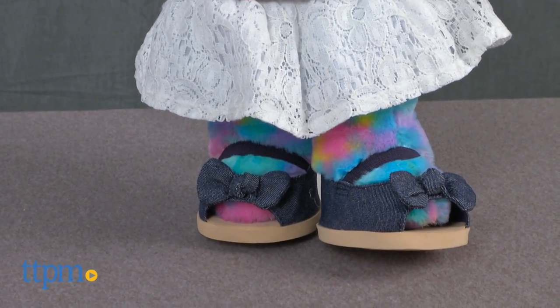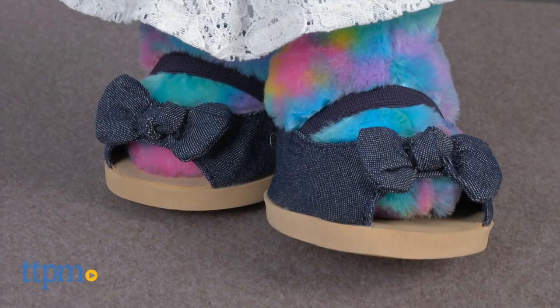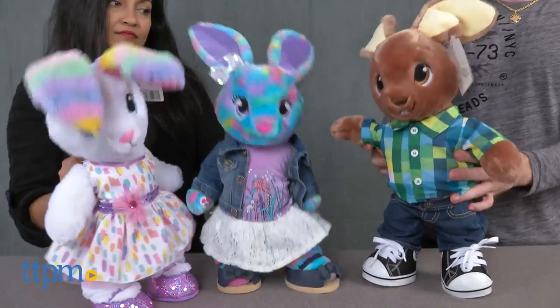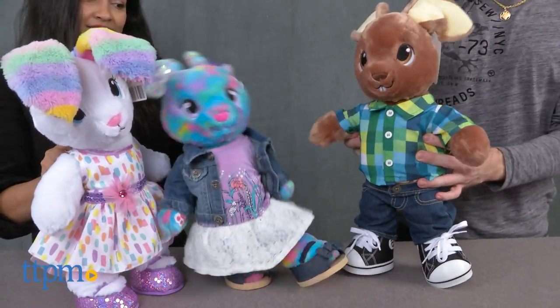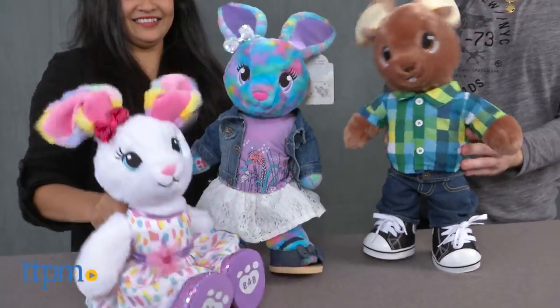And finally, Color Burst Bunny is colorful with her totally casual spring dress with white lace skirt, graphic tee paired with a denim jacket. A sequin bow and sandals go perfectly with her outfit. These soft and cuddly toys are great for role play, dress up, and make sweet take-along companions.